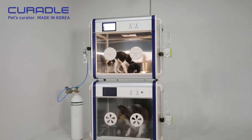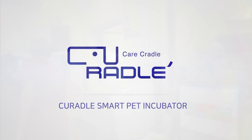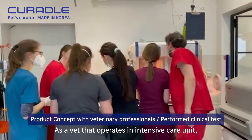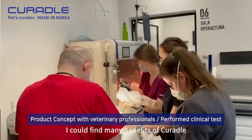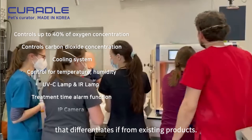Pets Cradle, Curadal Smart Pet Incubator. As a vet that operates an intensive care unit, I could find many benefits of Curadr that differentiates it from existing products.